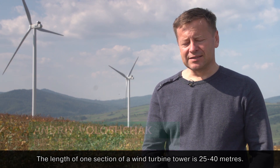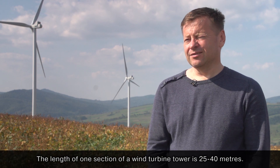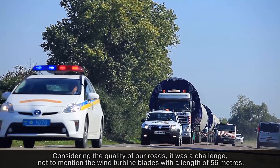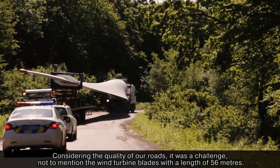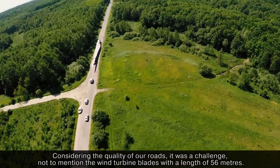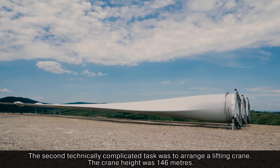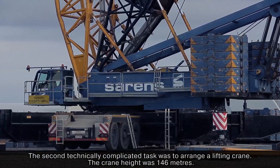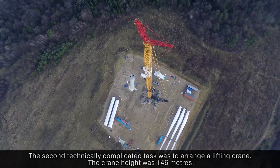The sections of the turbine measured 25, 30, and 40 meters. It was quite difficult to carry on the roads — not to mention the blade width of 56 meters. One of the second major technical challenges was the transport of the crane, which reached a height of 146 meters.